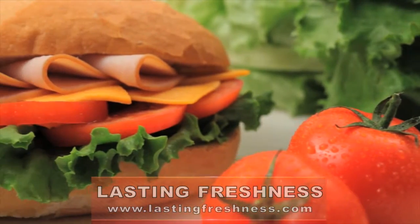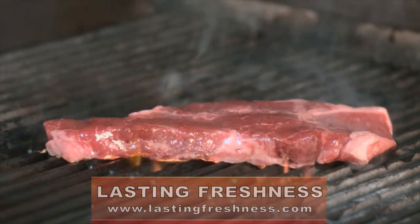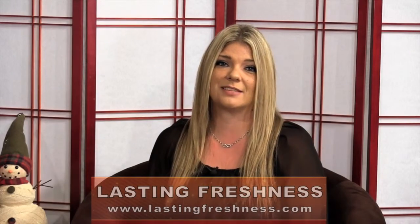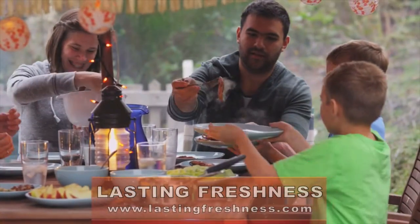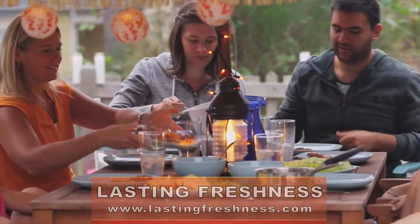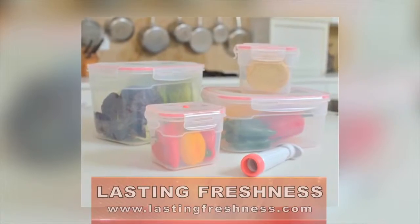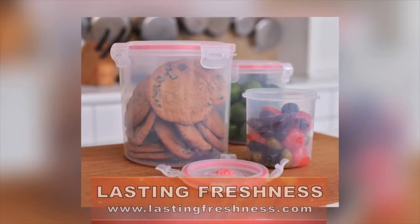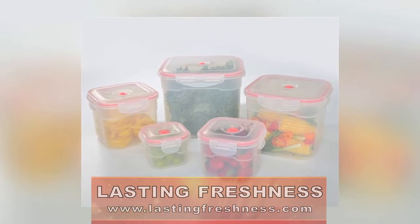No matter what type of food you're storing, Lasting Freshness vacuum seal food storage system protects food until you are ready to enjoy it. This revolutionary patented vacuum seal food storage system has truly been designed with your budget in mind. By utilizing this incredible system, you can lower or even eliminate food waste in your home. The system can be purchased as a set or you can build your own set by buying individual pieces to suit your needs.